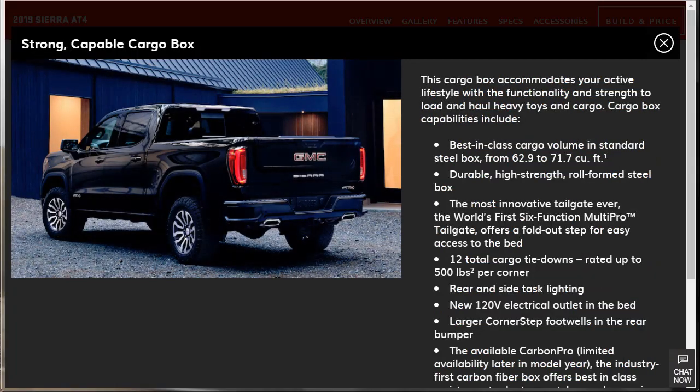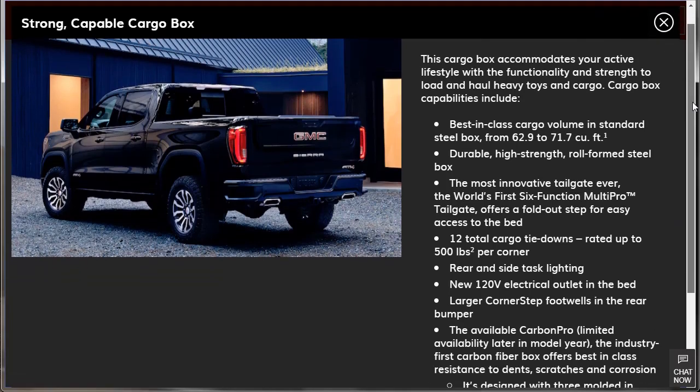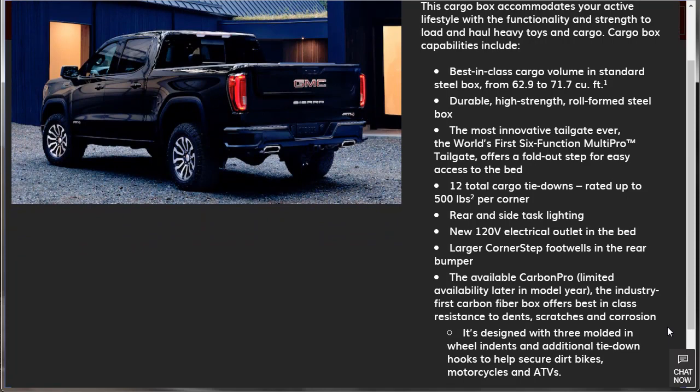Strong, capable cargo box: best-in-class cargo volume from 62.9 to 71.7 cubic feet. It's got a durable high-strength roll-form steel box and the most innovative tailgate ever — the world's first six-function multi-pro tailgate with a fold-out step for easy bed access. There are 12 total cargo tie-downs rated at up to 500 pounds per corner, rear and side task lighting, a new 120-volt electrical outlet in the bed, and larger corner step footwells. There's even an available carbon fiber bed box — that's got to be an expensive upgrade.